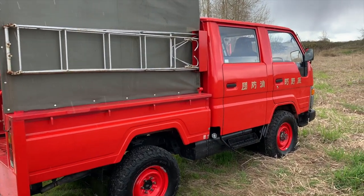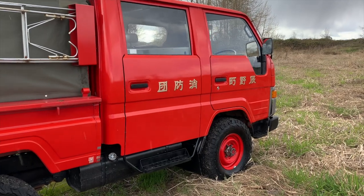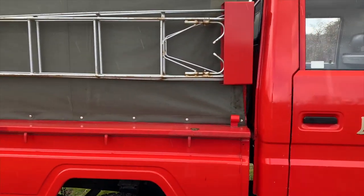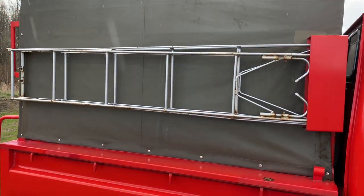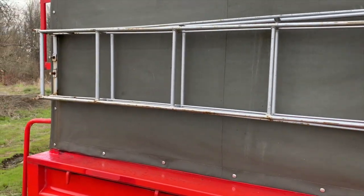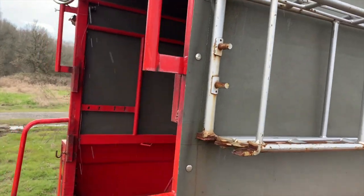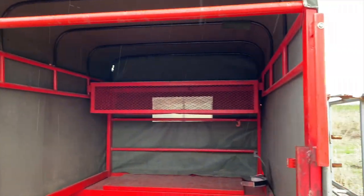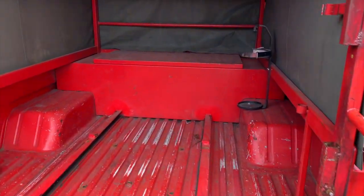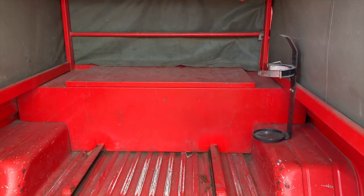Now all these fire trucks come with different levels of decommissioning done to them. Here you can see what's left is the canopy, this ladder — which is great, it unfolds so it doubles the size, about a 12-foot ladder when extended — and then the infrastructure for the back. This is a storage box which is pretty much tacked in there and could come out pretty easy.